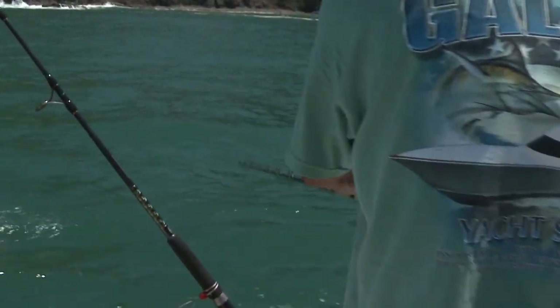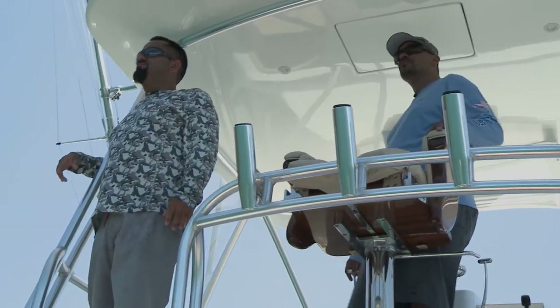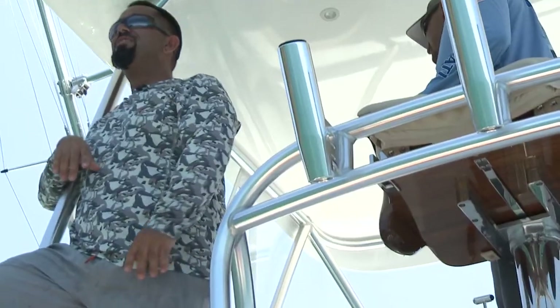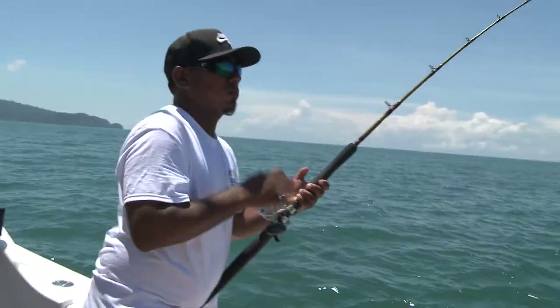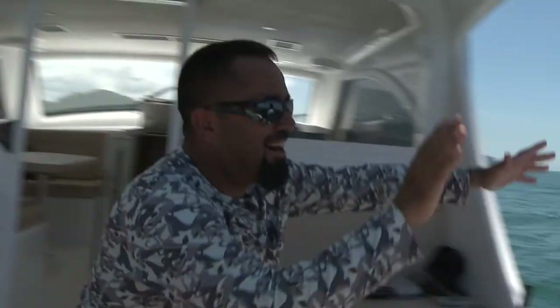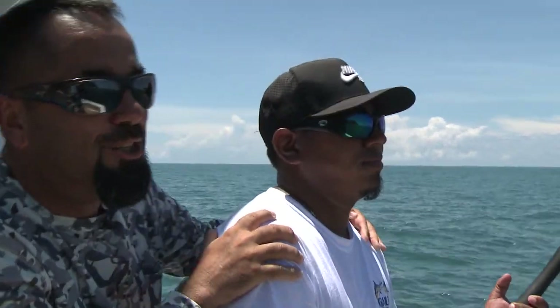We can see a little fish busting up on the surface. We just ran over a rock here marking a bunch of fish — hopefully we get a bite. We're in a target-rich environment. We got a popper on — and ladies and gentlemen, I think Fernando's got one on! Go get him, Fernando! We got Fernando here with Team Galati doing battle with what we think is a roosterfish.